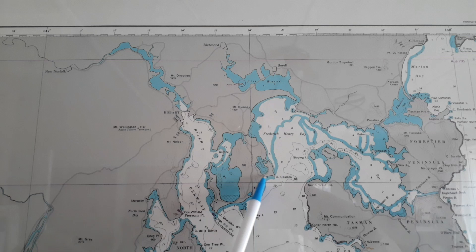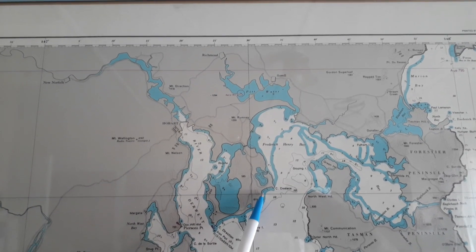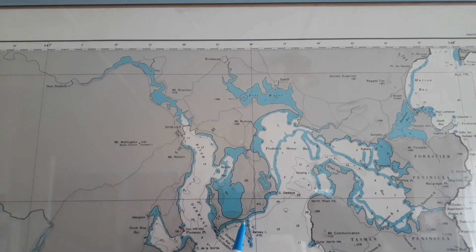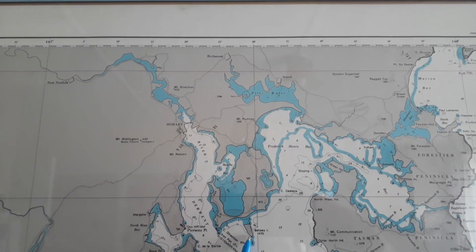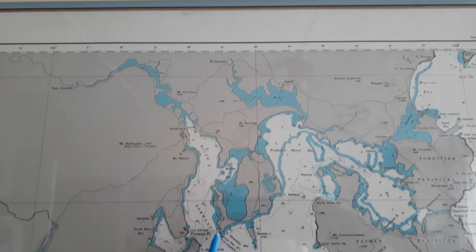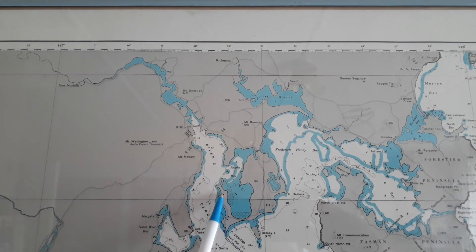From Cremorne we came down to Clifton Birch, then round Goat Bluff. We saw that island at the front there — that's Betsy Island. Then we went round here to South Arm, and then we went round there to Possum Bay.